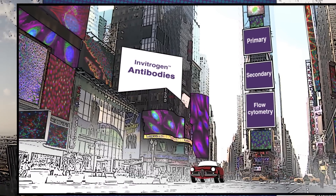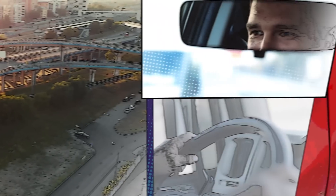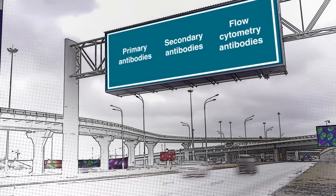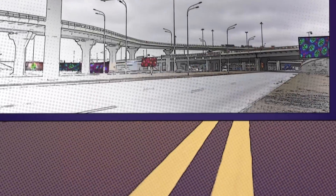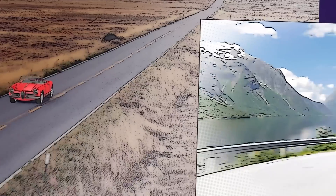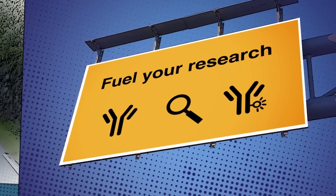At Thermo Fisher Scientific, on your road to discovery, you expect options that will accelerate your research and you need quality antibodies you can count on. Antibodies that drive your experiments and anticipate your destination, moving you forward. We offer a trusted portfolio to fuel your research.